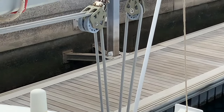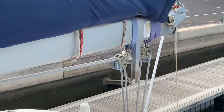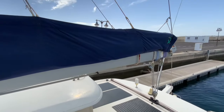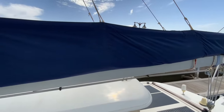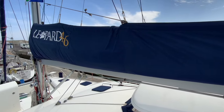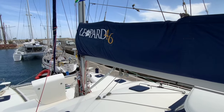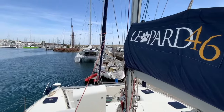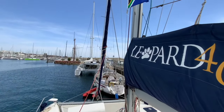Our mainsail is the standard Leopard 46 specification but with a third reefing point. The current sail on the furler is a custom-made 150% genoa, which is perfect for downwind sailing.